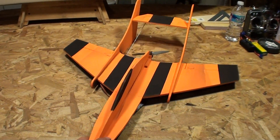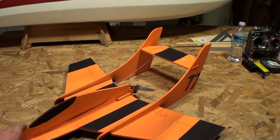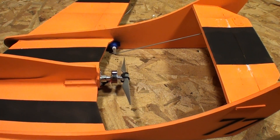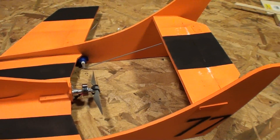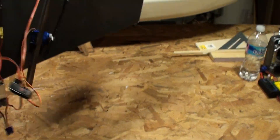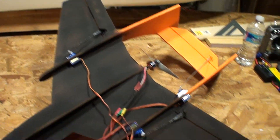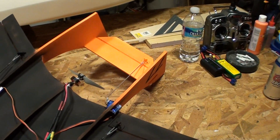It's a little 24 inch twin boom, running a 3000kV Blue Wonder with a 6x5.5. Haven't tacked everything down yet, but got three servos — two for ailerons, one for elevator in the back.